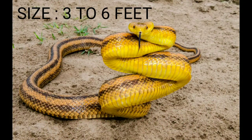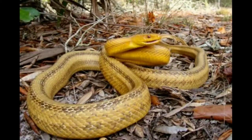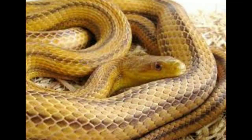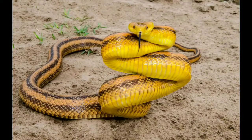Yellow rat snake. Size: 3 to 6 feet. The yellow rat snake is a beautiful golden or olive color with four dark brown stripes down its spine. These stripes may be strikingly dark or almost invisible depending on the individual. Yellow rat snakes also have a smooth white or yellow belly without any markings and golden irises.